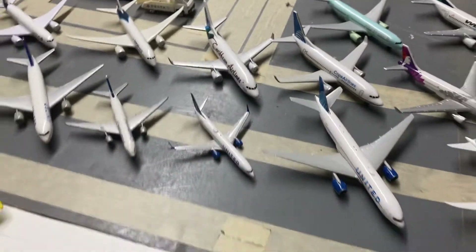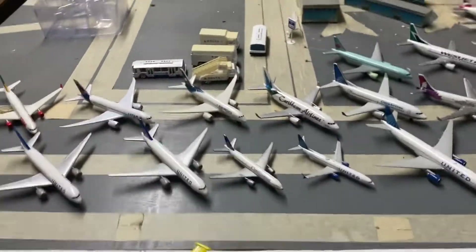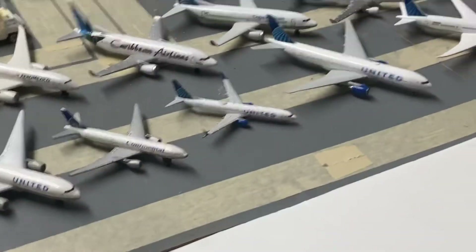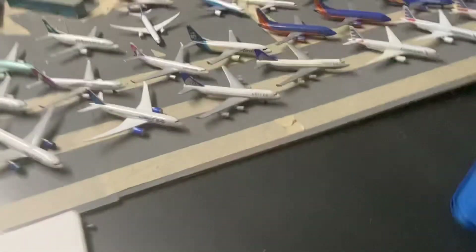Here's a Caribbean 737, an Aeromexico 787, a LATAM 787, and a TAM Airbus A330. Now moving to our small Canadian collection.